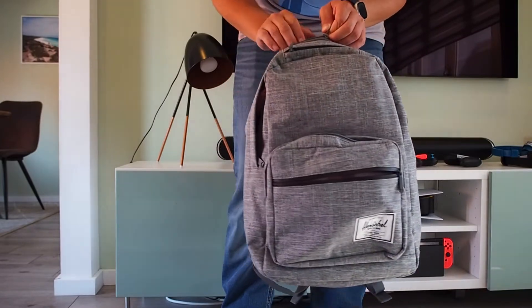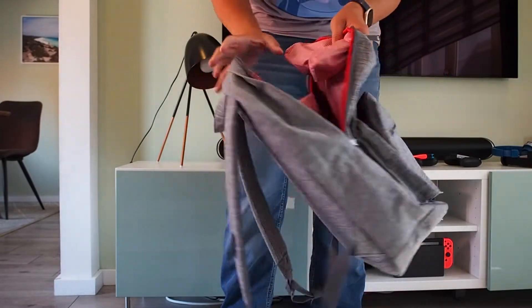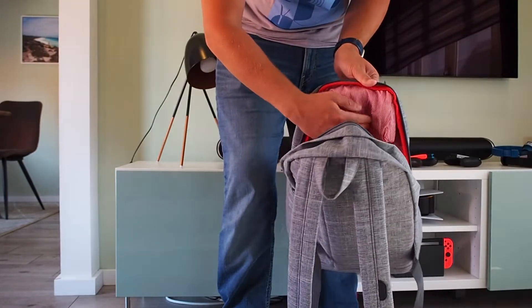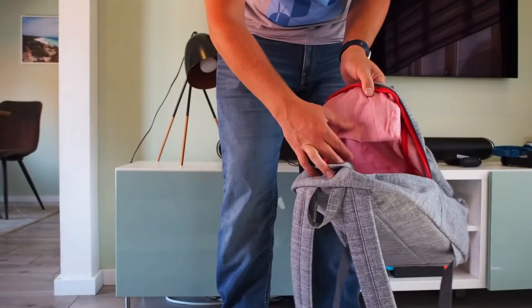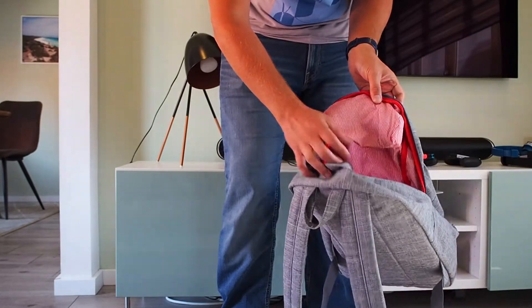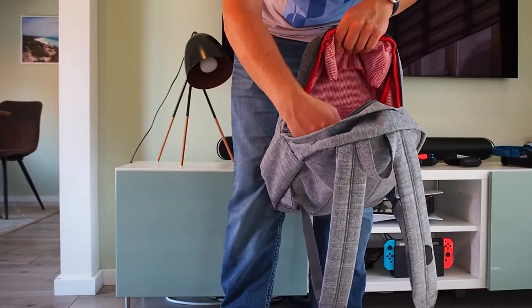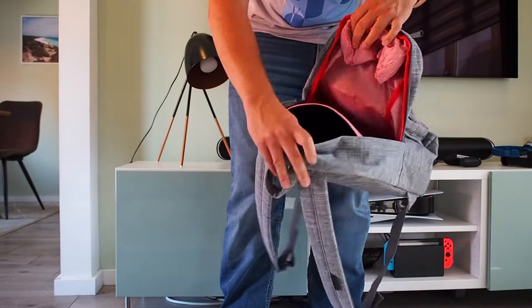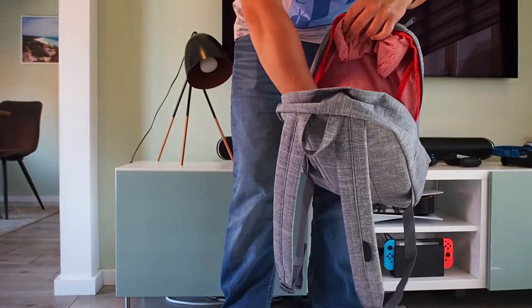Then we've got the last zipper — maybe even the most important because that's the big one. There's plenty of space here, and this is actually the main bag. It's a lot of liters — I think 25 liters for this one. And there's a laptop space with extra padding and protection, though I actually used it for my book. You can use it for whatever.